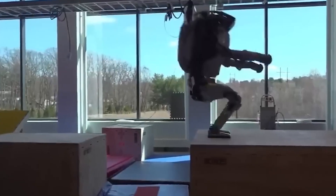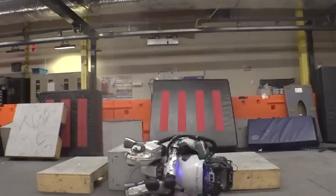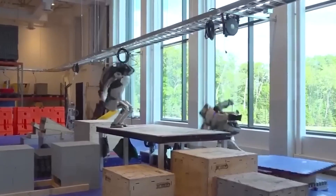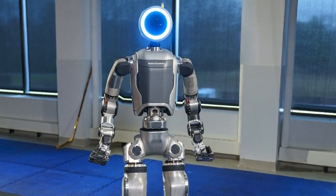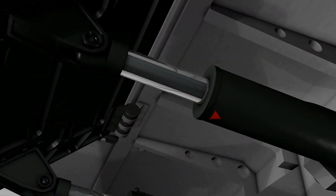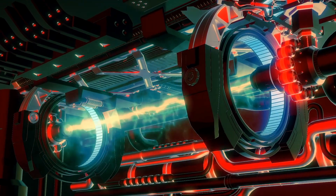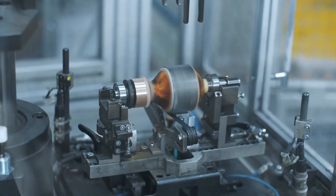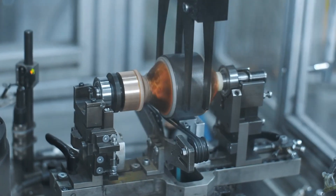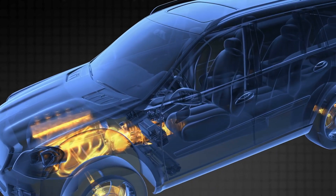It can backflip, change directions on a dime, and probably even do the robot dance better than you. But it's not just about the fancy moves — this electric upgrade has some serious practical benefits too. No more complex hydraulic systems that leak and wear out. We're talking simple, reliable electric motors that are quieter and more energy-efficient than their hydraulic predecessors. It's like trading in your gas-guzzling SUV for a sleek electric sports car, minus the midlife crisis.